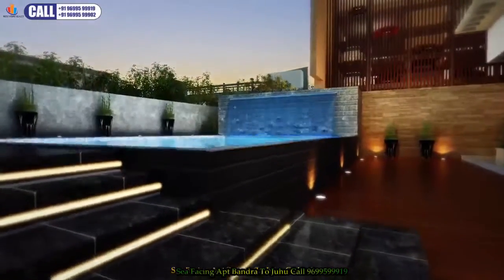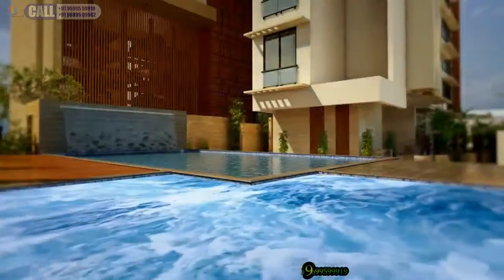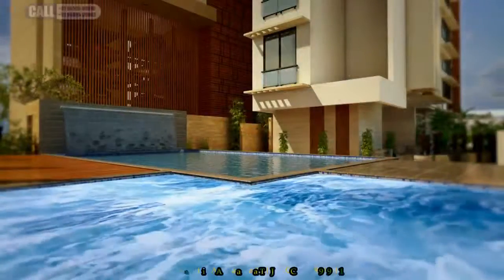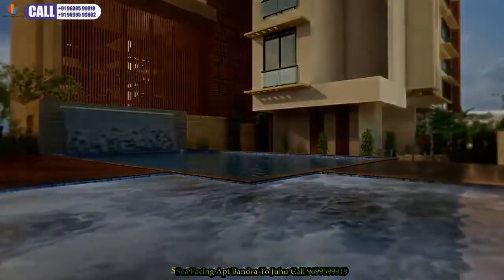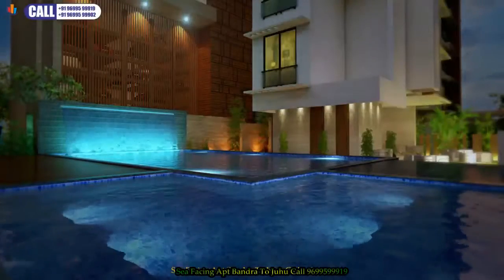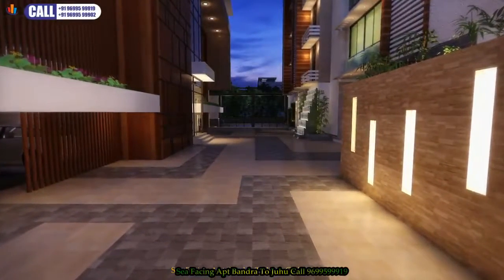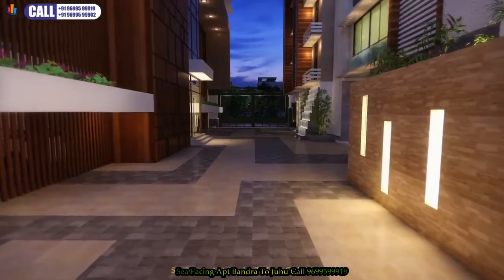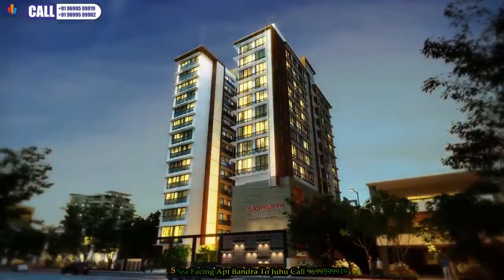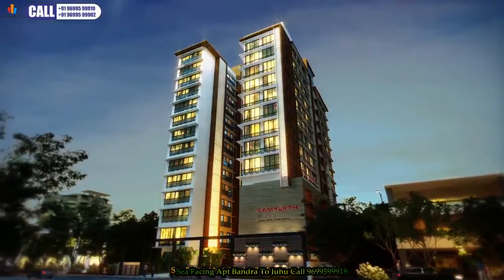Samyak Bliss also has a very inviting swimming pool, as well as a relaxing jacuzzi. Evenings here will be just so relaxing. Our designers have given special thought to the lighting effects too. All of this comes together in a spectacular play of class and comfort.